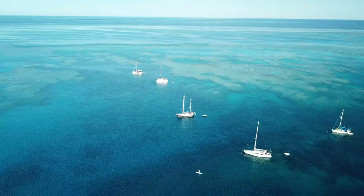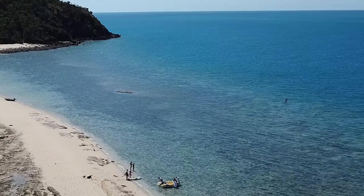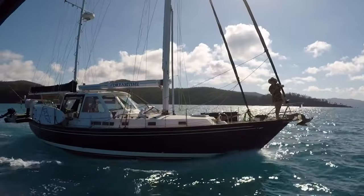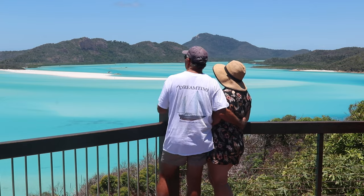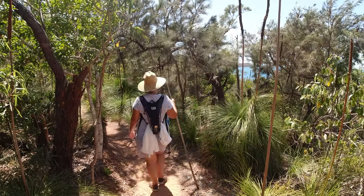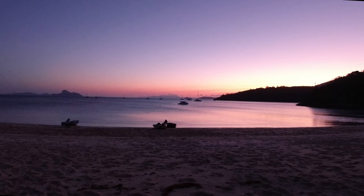This time on Dreamtime Sail, we leave stunning Bait Reef to visit some of the Whitsunday Islands' most beautiful locations, starting with Langford Reef. We spend the night at Stonehaven before making our way to Tong Bay and the truly spectacular Hill Inlet. We discover the outstanding Chances Bay and walk across Whitsunday Island to the world-famous Whitehaven Beach. It's a tropical holiday in 20 minutes.